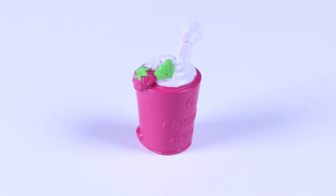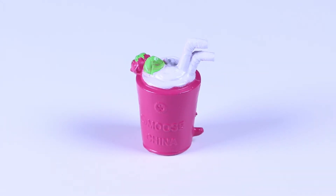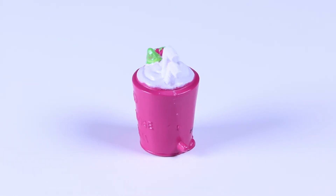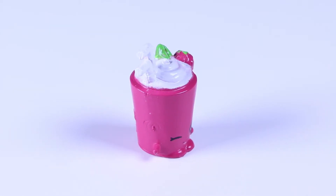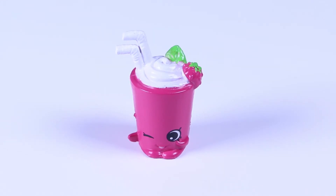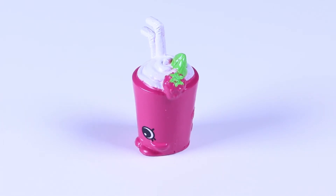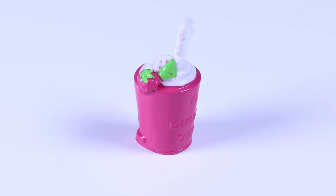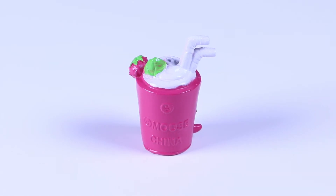That pink berry and mint leaf on top make this treat look so very delectable! I think he already knows how awesome he looks — look at that smile! I must admit, this smoothie is making me thirsty! I love the two straws, extra to share with your best friend!